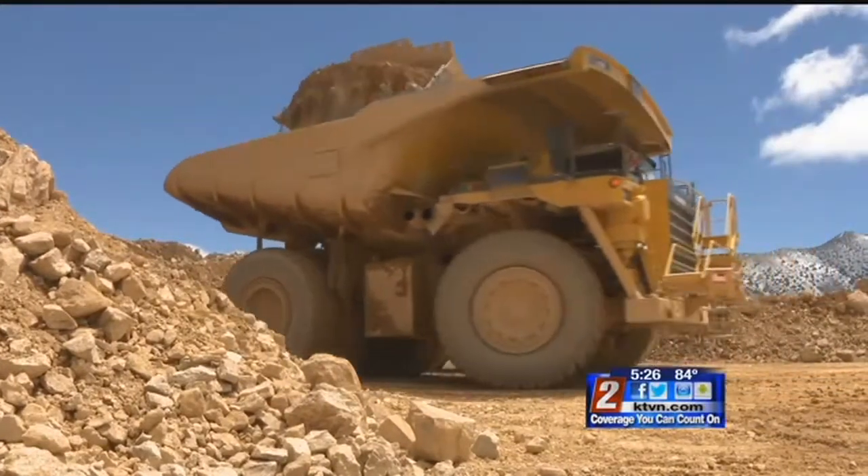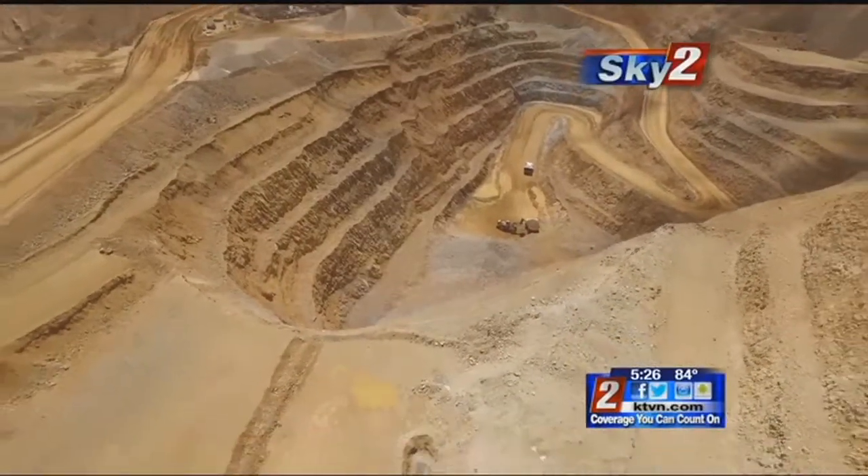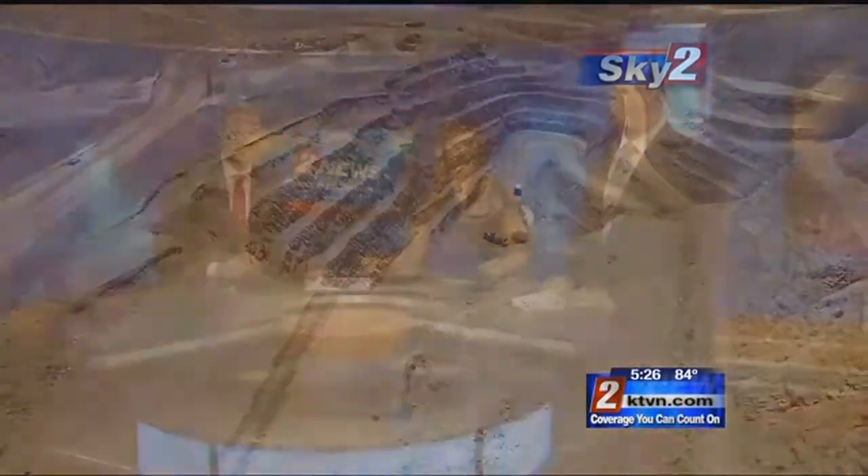That's good news for the people who work here. We've got grandfathers, fathers, and sons that work at this mine, and we'll probably see their sons at some point working at the mine too. About 300 people work at Coeur Rochester full-time, mostly from the Lovelock area, but some people actually commute from as far away as Reno and even Elko.